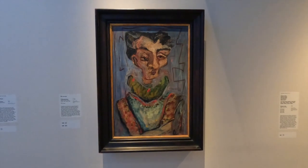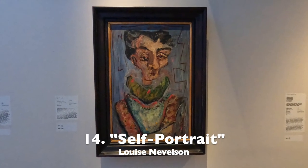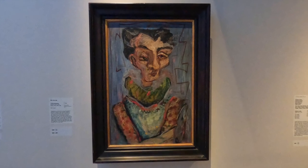And just to clarify, this painting is not at the Jewish Museum. This self-portrait of Louise Nevelson was done back in 1935.